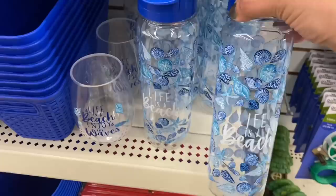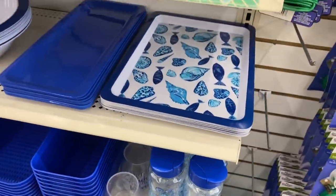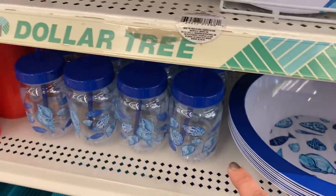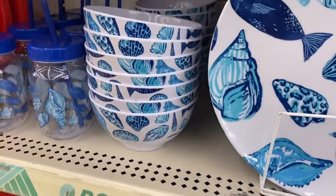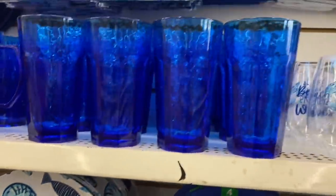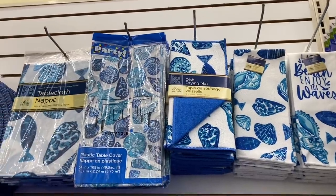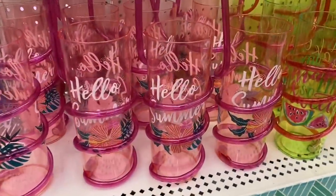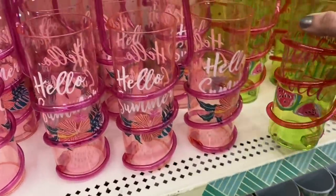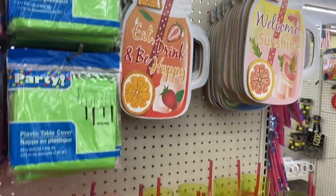This is a new design for this year and I'm all about it — they have a whole bunch of different items with the seashells and fish: bowls, plates, trays, glasses, two different towels, two different tablecloths, and dish drying mats. Then they have 'Hello Summer,' 'You Make Life Sweet,' and the mason jar drink signs.